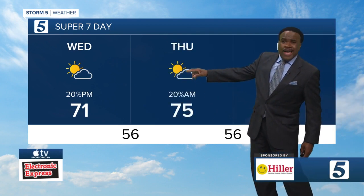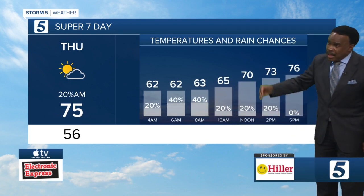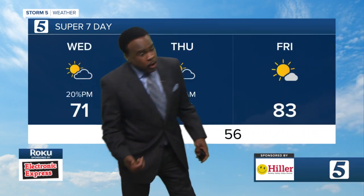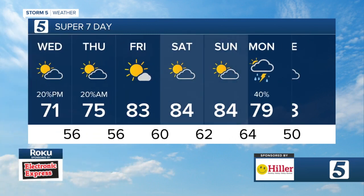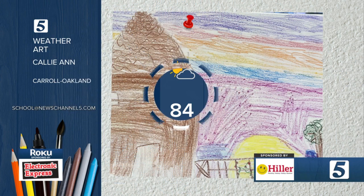Meanwhile, for tomorrow there's still the possibility of some scattered showers in the morning, but rain chances drop off as we head into the afternoon. The rest of the 7-day shows 80-degree weather for the weekend, then 79 with a rain chance on Monday.